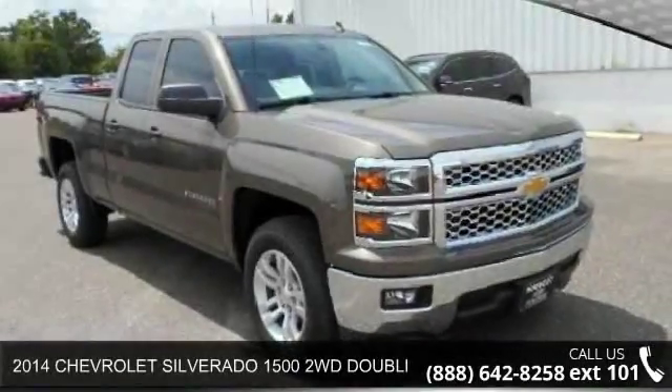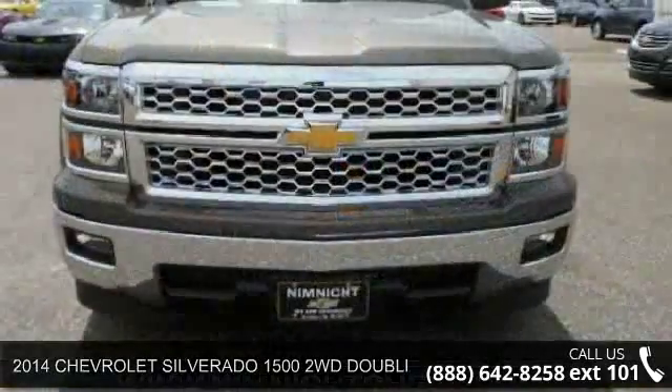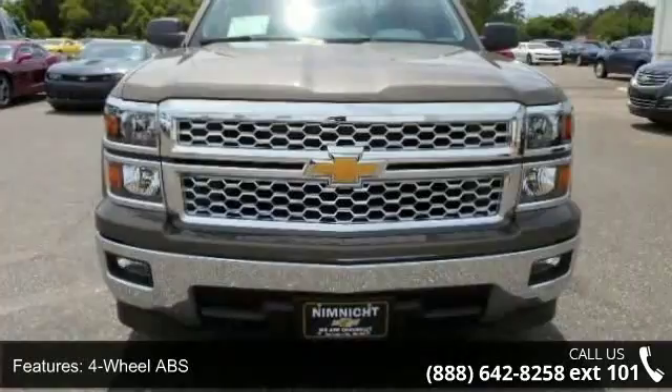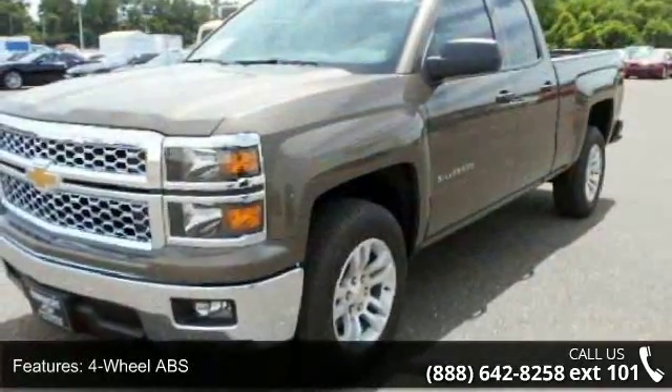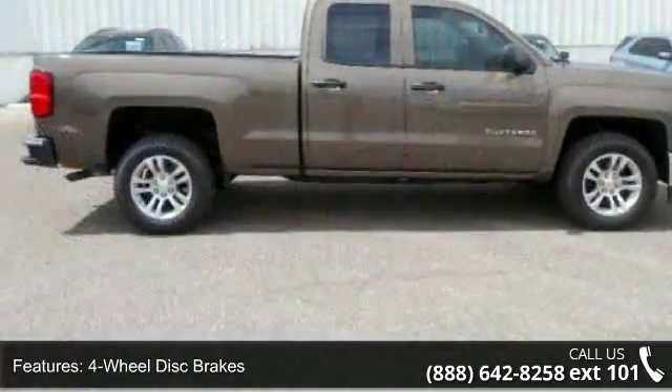Presenting the 2014 Chevrolet Silverado 1500 — this may be the set of wheels you've been looking for. This vehicle's top features include AC, daytime running lamps group, heated mirrors, driver illuminated vanity mirror, and rear defrost group.